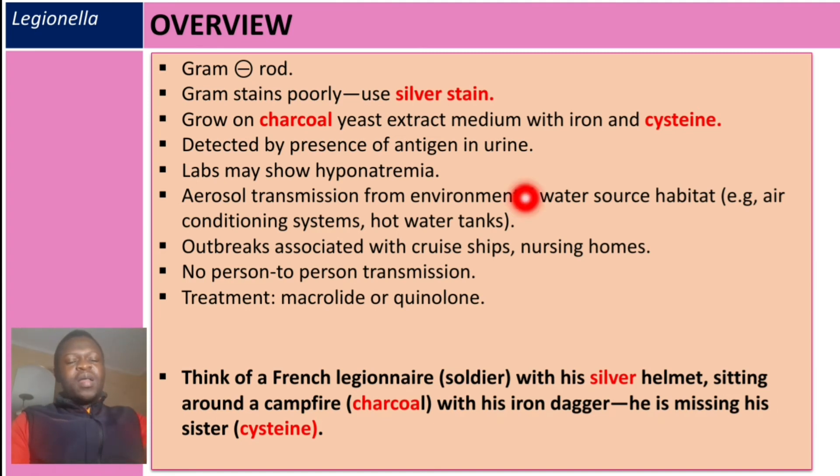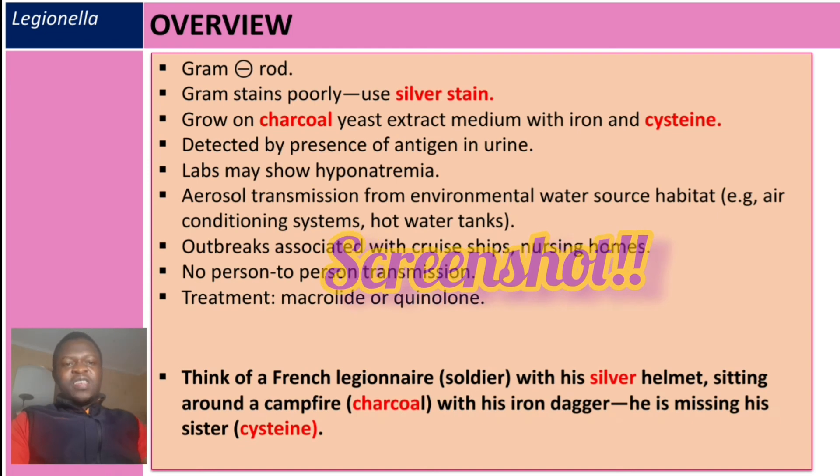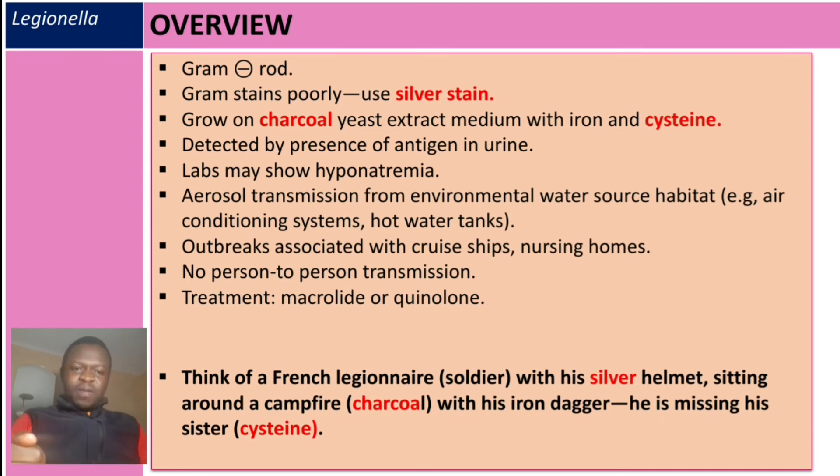To remember the staining and culture media, think of a French legionnaire soldier with a silver helmet — silver for silver staining — sitting around a campfire — campfire for charcoal yeast extract medium — with his iron dagger — iron is also required — and he is missing his sister — sister for cysteine, an important amino acid that must be included in the culture.